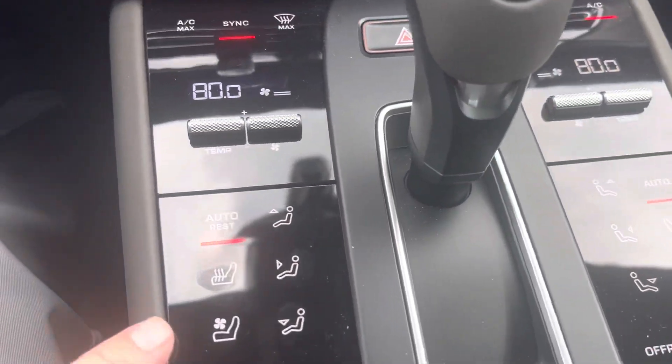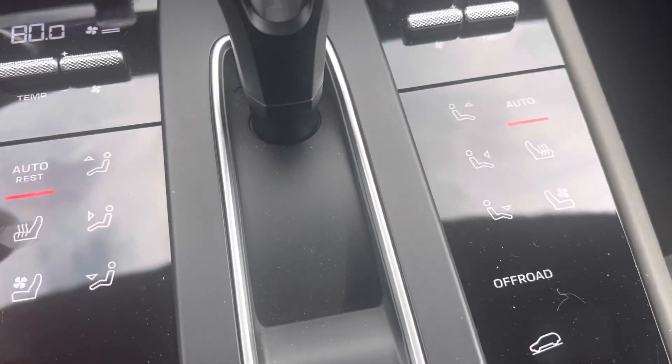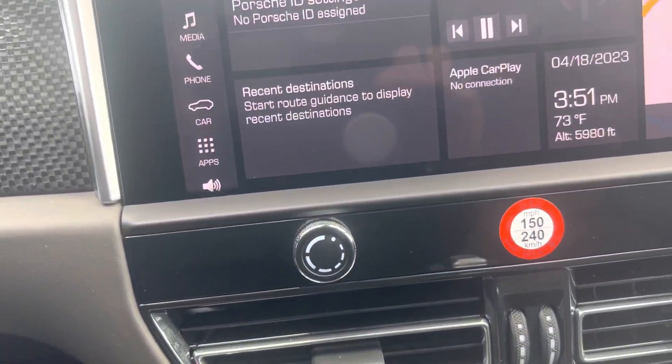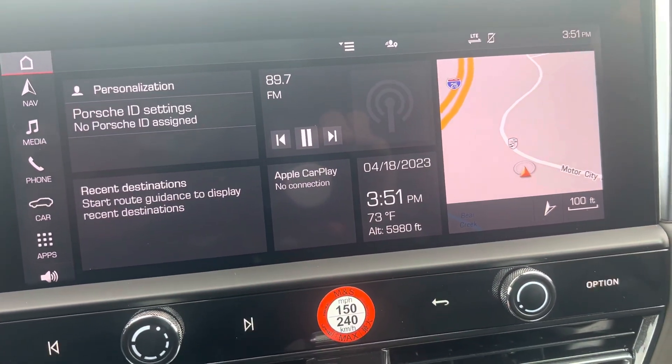This particular Macan has both heated and ventilated seats for both driver and passenger. As mentioned, the Burmester sound system, which is the top-of-the-line sound system. And of course, navigation is standard now.